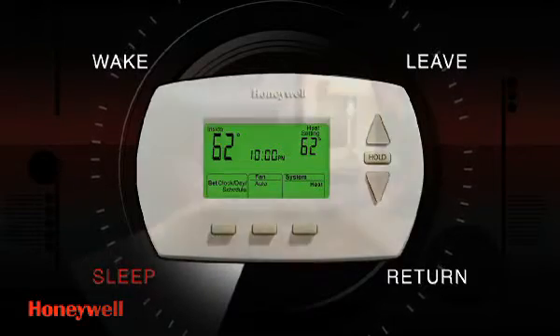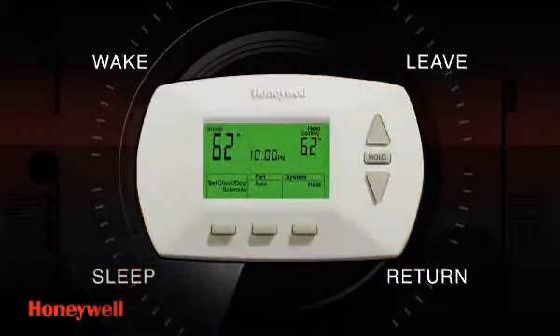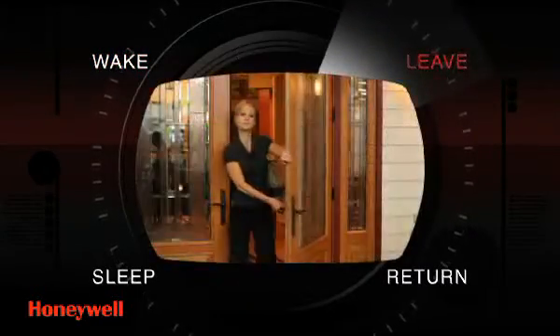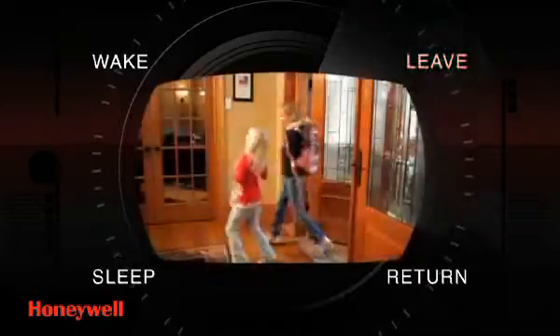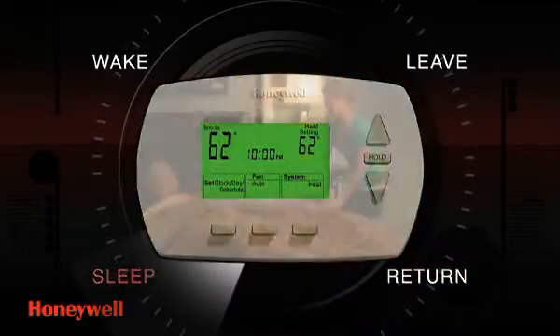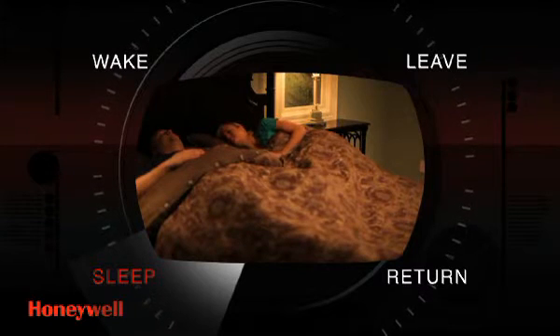For instance, when heating your home at night when you're asleep, the temperature is adjusted lower. Before you wake, the system increases the temperature to your desired level so that you are immediately comfortable. Once you leave for work, it automatically adjusts down again until you're scheduled to return home, allowing you to enjoy your evening in comfort. And when you go to bed, it starts all over again, leaving you to rest with the peace of mind of maximizing your energy usage and saving money.